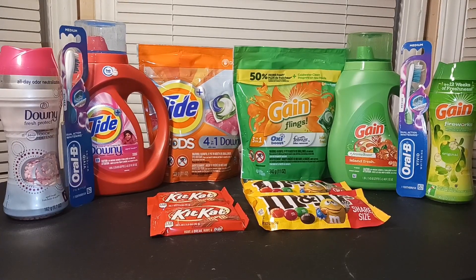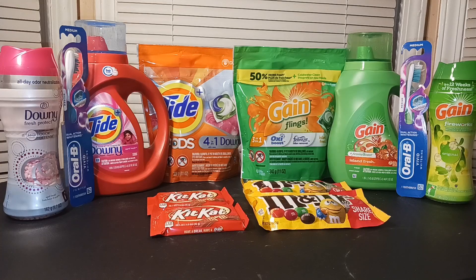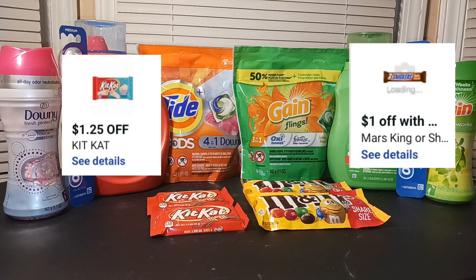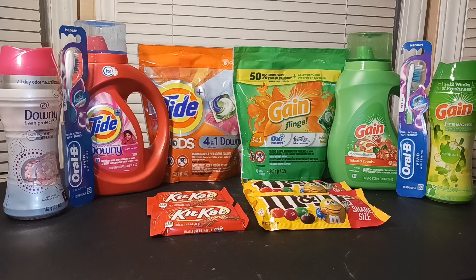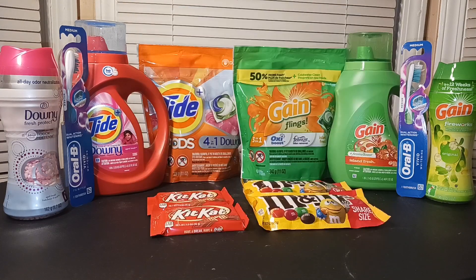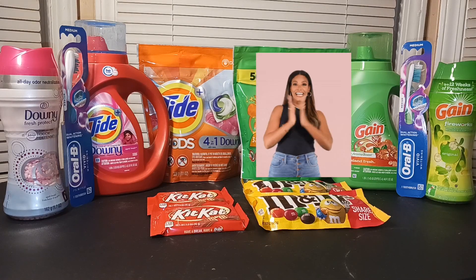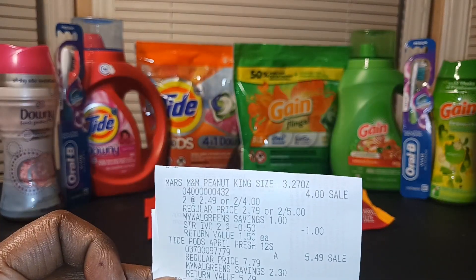Now for the Tide deal — same thing, $5.49 per item. I picked up the Downy beads, the Tide with Downy, and the Tide pods. I also picked up some chocolate to hit a specific total to get a booster reward back. In the app I had a $6 off $22 and a $5 off $20, and I was hoping those would double stack, but that didn't work out as planned. The manager helped me sort everything out.